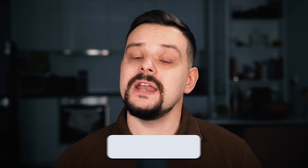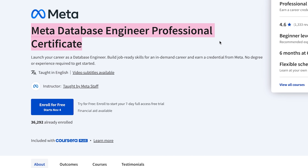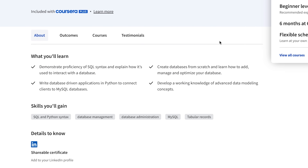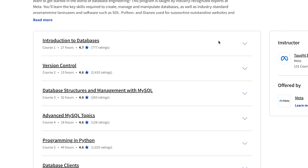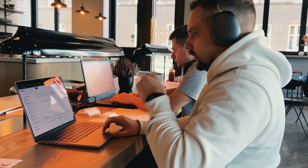Does taking this certification program make much sense? My name is Daniel and here is what I am going to talk about today: Course Overview, Course Curriculum, Pricing and Certification, Career Opportunities. As usual, I will take a look at some student reviews. I left all course related links in the description down below, so don't forget to check them out. Let's start!